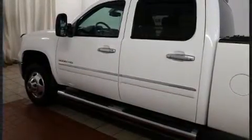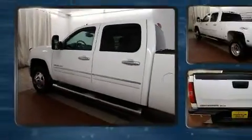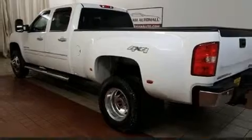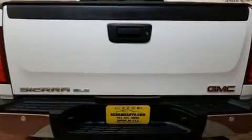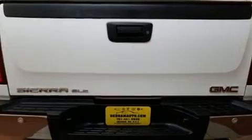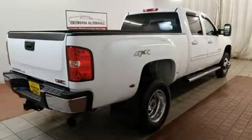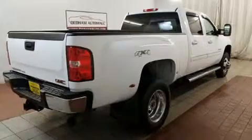Top features include a split folding rear seat, one-touch window functionality, variably intermittent wipers, an automatic dimming rearview mirror, power door mirrors, heated door mirrors, remote keyless entry, a trailer hitch, and power windows.